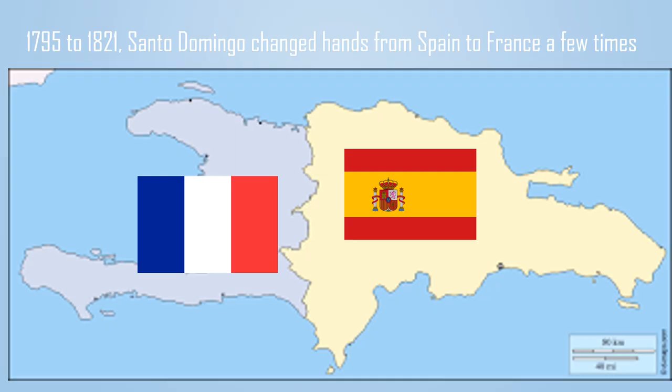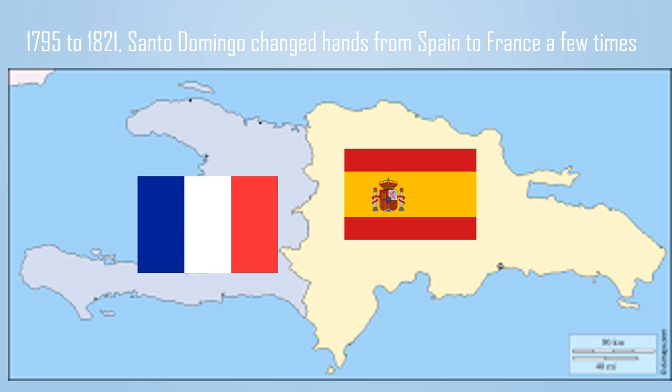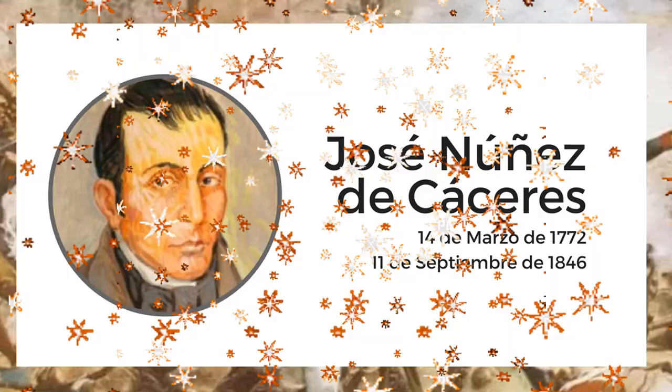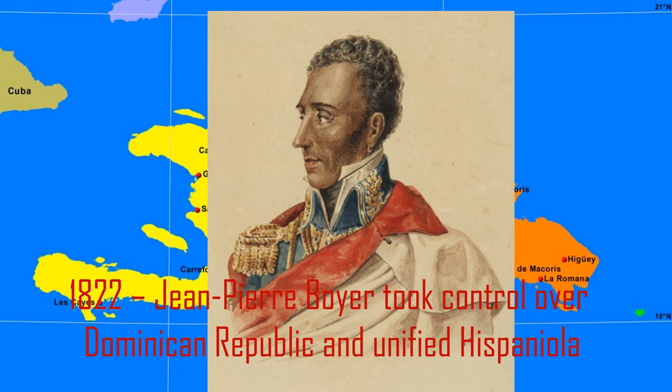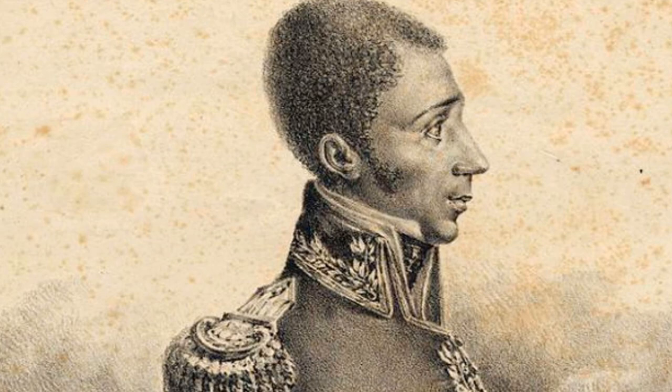Between 1795 and 1821, Santo Domingo changed hands between Spain and France a few times. After many years of fighting for independence, Santo Domingo's former lieutenant governor José Núñez de Cáceres declared independence from Spain in 1821. But the independence lasted only two months. Haiti's president, Jean-Pierre Boyer, took control of Dominican Republic, united Hispaniola, imposed heavy tribute on Dominican people, and took land from wealthy white families.